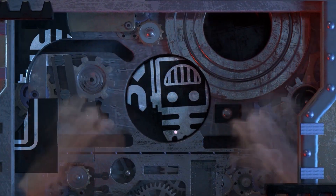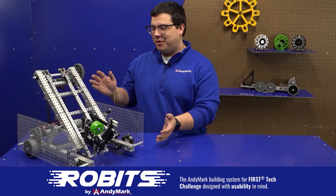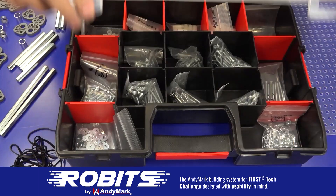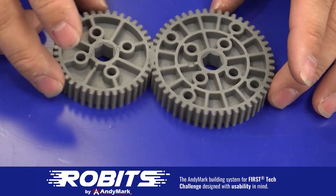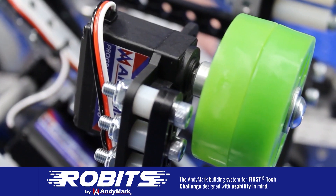This video on fun is brought to you by viewers like you and also in partnership with the following. The new Robits system by Animark can reduce complexity and enable robust builds. Parts align to a common one-half inch grid, simplifying construction and allowing alignment of both structure and motion components. Robits enables teams to always have the parts they need to complete a build. Head on over to animark.com/robits to learn more and order today.